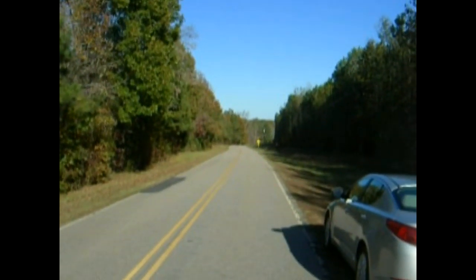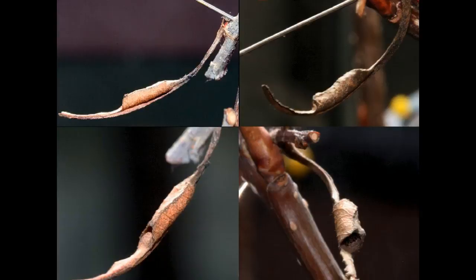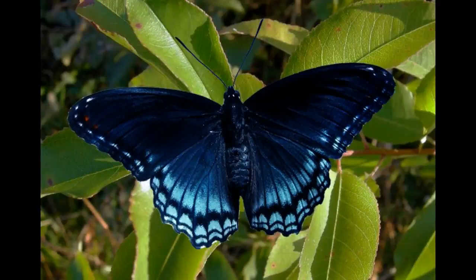Hi, this is Todd, and today is Thursday, November 8th, 2012. I am just north of Littleton, Warren County, North Carolina, and today I'm going to talk about how to find hibernacula of the red-spotted purple, Liminidus astyonyx astyonyx.